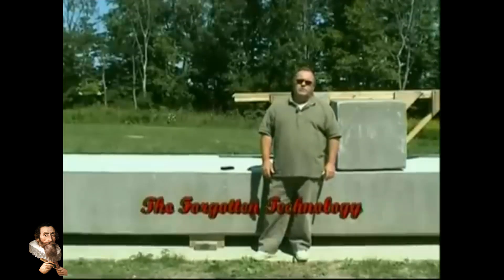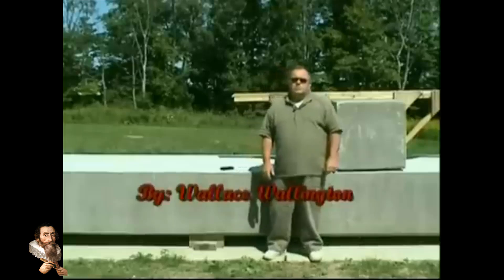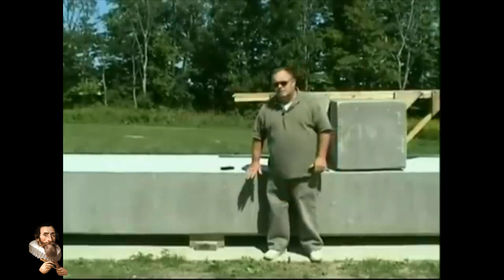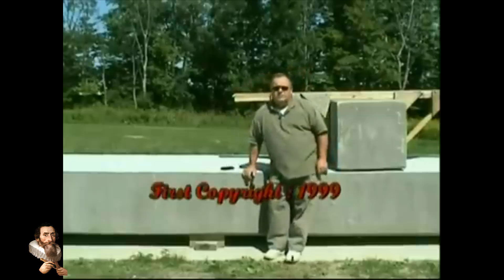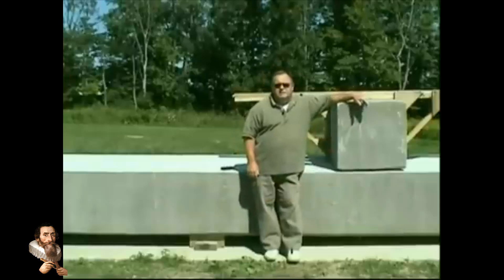I first began with one-ton blocks and soon realized in order to challenge myself I could go much further. I do not use wheels, rollers, metal levers, and I also work alone. Presently my main block is this 19,200 pounder and I also use this 2,400 pounder as a counterweight. That technique is simple and could have evolved at different places and times throughout history. It also agrees with the laws of physics. This technology may give us some insight to ancient construction.